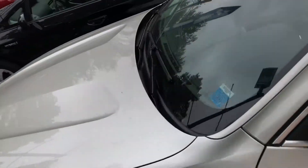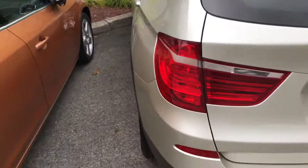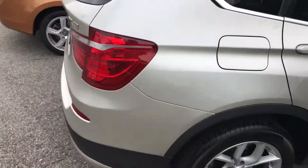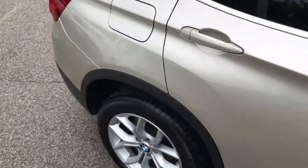Hello David, my name is Gabriel from OutKistful Honda, showing you the 2011 BMW X3 that you inquired about. This one has around 74,000 miles. You can see it's a very clean car inside and out.